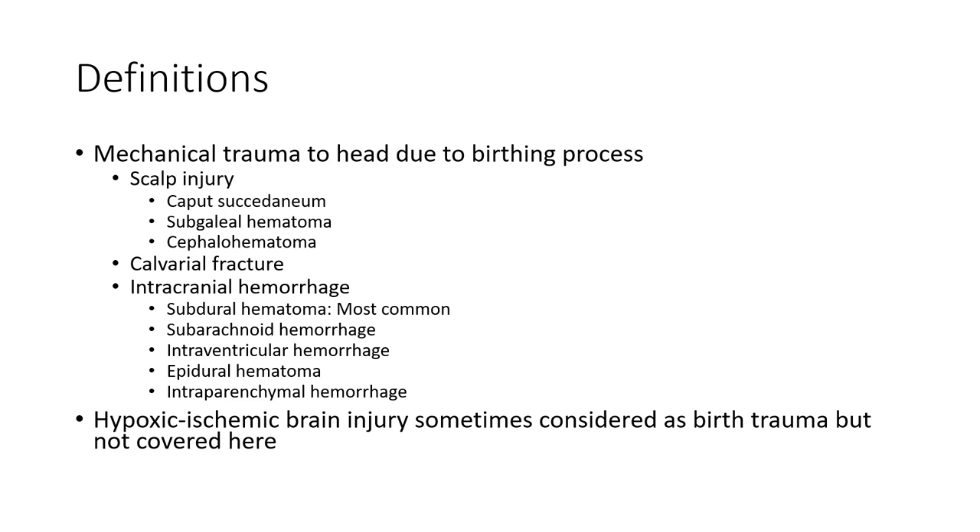Types of birth injury include: scalp injury, caput succedaneum, subgaleal hematoma, cephalohematoma, calvaria fracture, and intracranial hemorrhage — including subdural hematoma, most commonly subarachnoid hemorrhage, intraventricular hemorrhage, epidural hematoma, and intraparenchymal hemorrhage. Hypoxic ischemic brain injury is sometimes considered a birth injury but is not covered here.